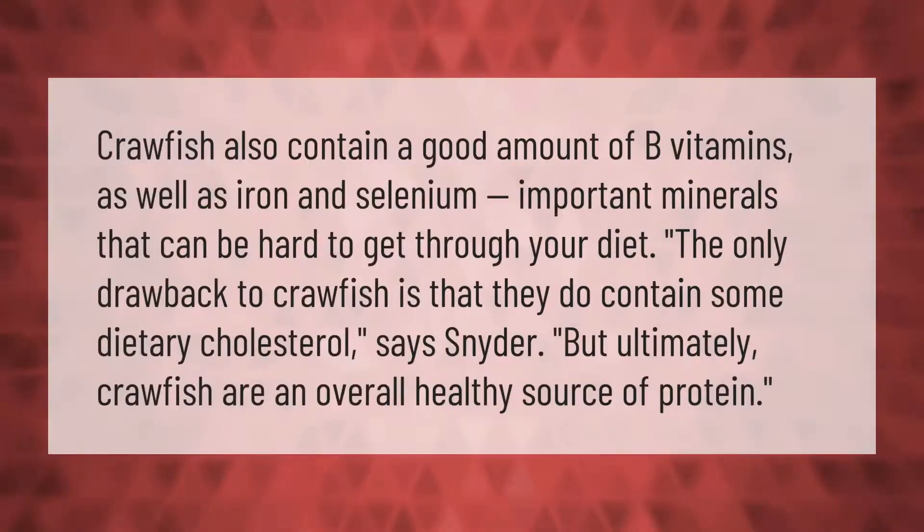Crawfish also contain a good amount of B vitamins as well as iron and selenium — important minerals that can be hard to get through your diet. The only drawback to crawfish is that they do contain some dietary cholesterol, but ultimately crawfish are an overall healthy source of protein.